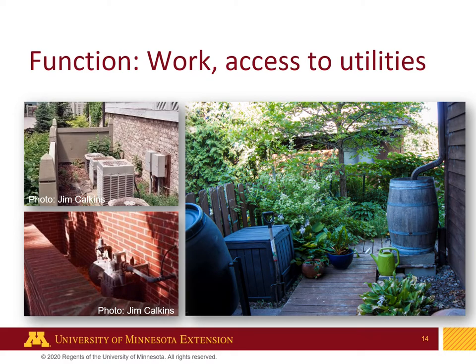Function is also important when you think about the work you have to do and access to utilities. In the home landscape you can see we have a rain barrel — that's important if you're a rain harvester. Also compost bins, we want those to be accessible. And definitely your utilities like air conditioning units and meters for your electric and gas — those all need accessibility.